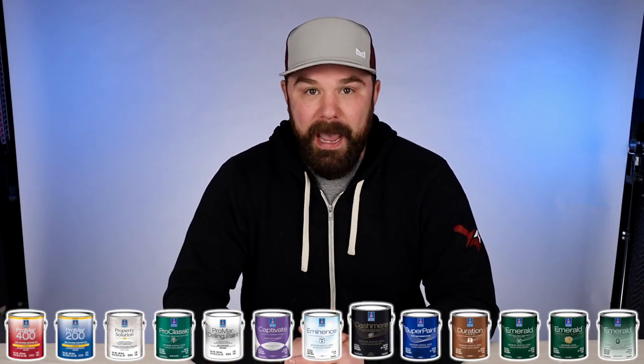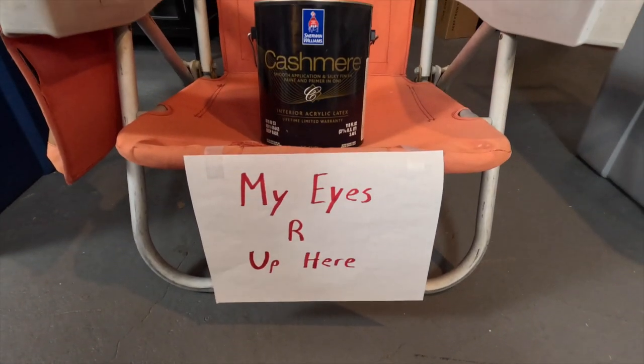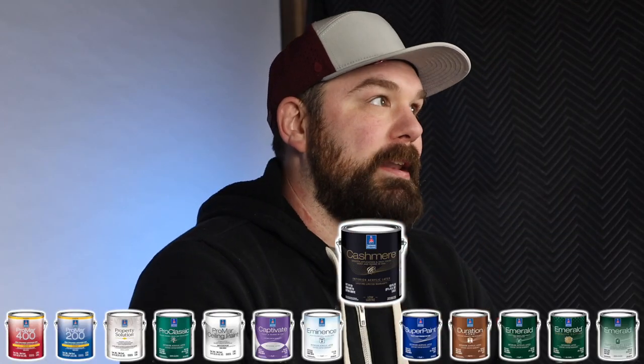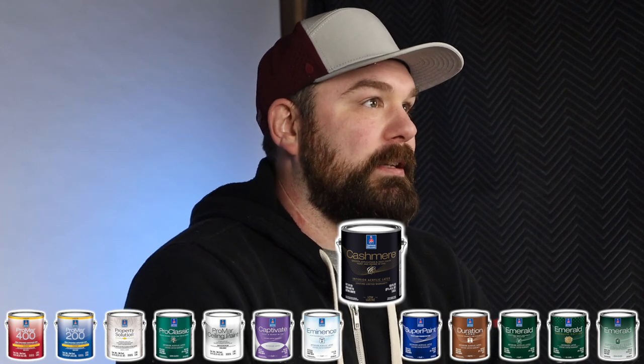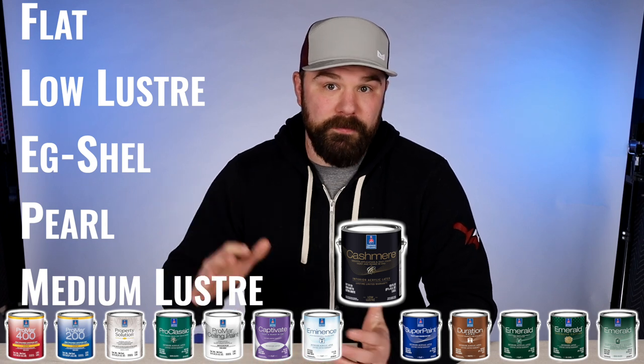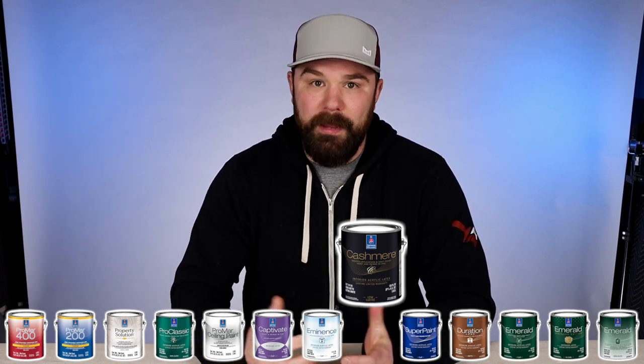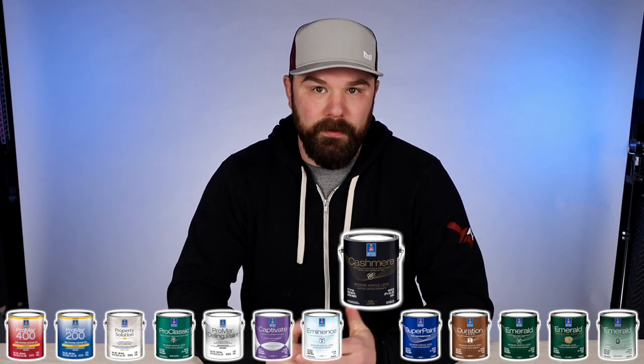The next tier up is Cashmere. The best thing about Cashmere is that it comes in a really fancy looking can. It's not awful, but it has some coverage issues — particularly in darker colors, it doesn't tend to do well. Some people really like the finish of certain sheens in that product, but I definitely think there are better products out there from Sherwin-Williams.